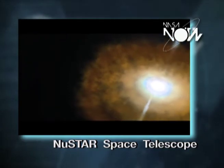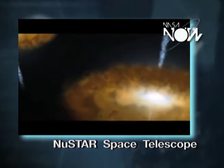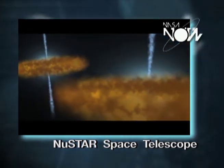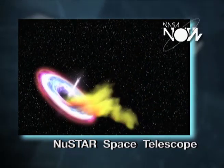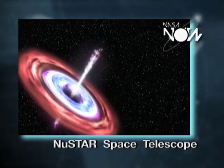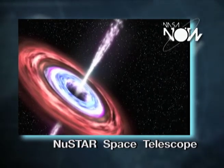We'll be able to do things like say that black hole corresponds to this galaxy. Since we know how far away this galaxy is, we know how far away the black hole is, and we can start measuring the properties of the supermassive black hole.